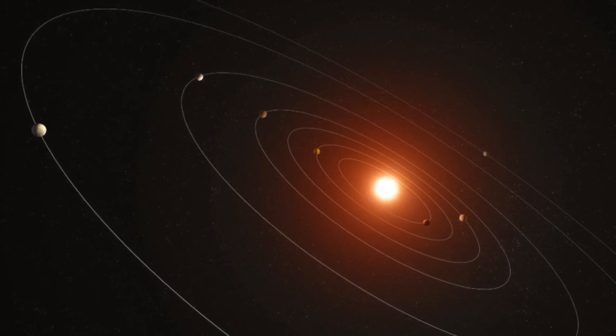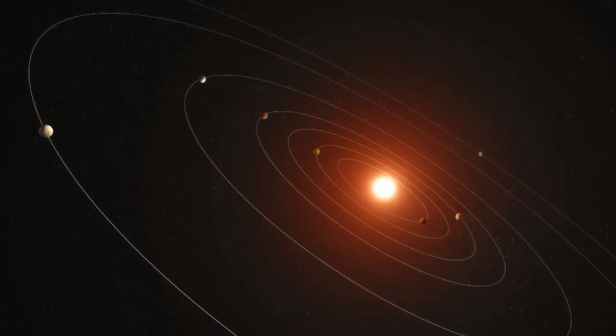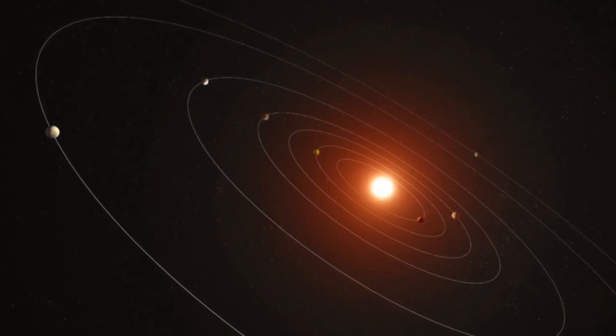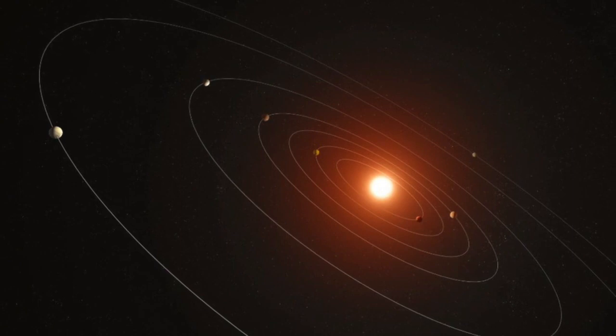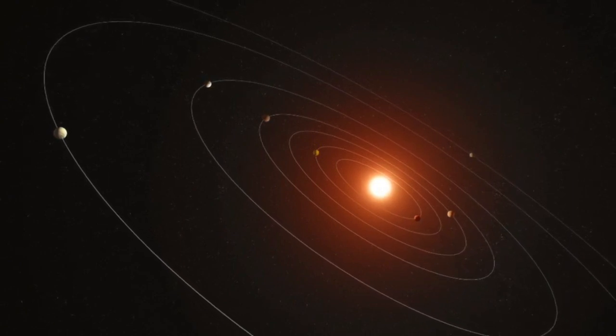But what's really distinctive about Kepler-385 is that all seven planets receive more heat per unit area from the central star than any planet in our solar system. All seven of these sweltering worlds are larger than Earth, but smaller than Neptune.